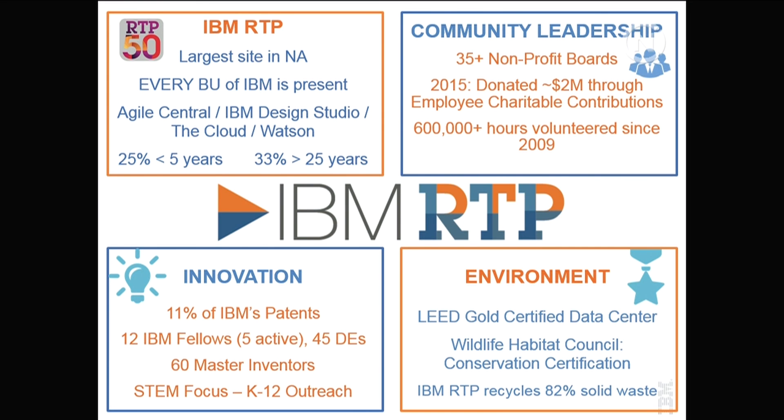Watson likes to say it has very nice headquarters in New York City and San Francisco, but if you want to know where Watson is doing the work, it's right here in North Carolina. We've moved from being very global and centralized to what's called agile — bringing small teams together on-site. A quarter of our employees here in Research Triangle Park are less than five years with our company, mainly coming right out of the university systems, while 33% have 25 years or more. For 23 years IBM has been the number one patent producer in the world, generating 11% of those patents out of North Carolina.